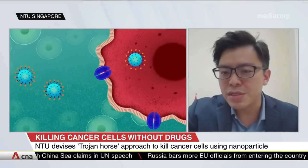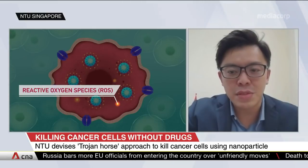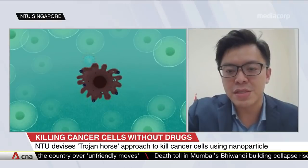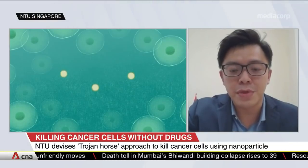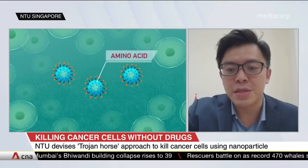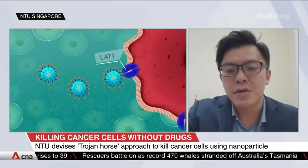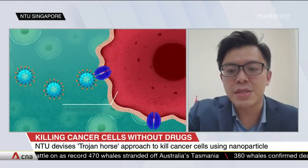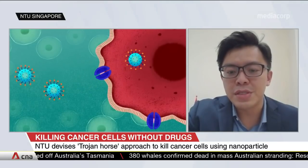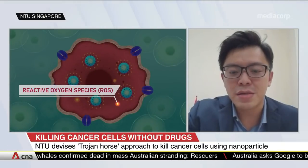The particles are about 30 nanometres in size. To put things in perspective, this is about 25 million times smaller than a basketball. It works by exploiting the amino acid dependency of cancer cells, which is a source of nutrients to fuel their growth. Conventionally, researchers would have thought of limiting the intake of amino acids through dietary restriction to starve the cancer cells. Our approach is a bit different.